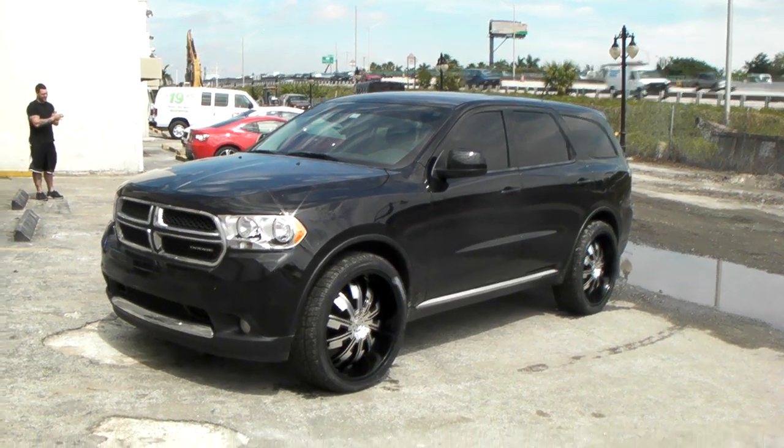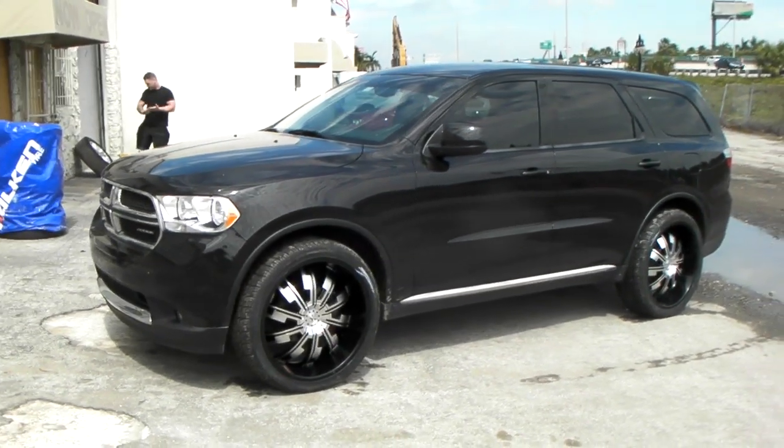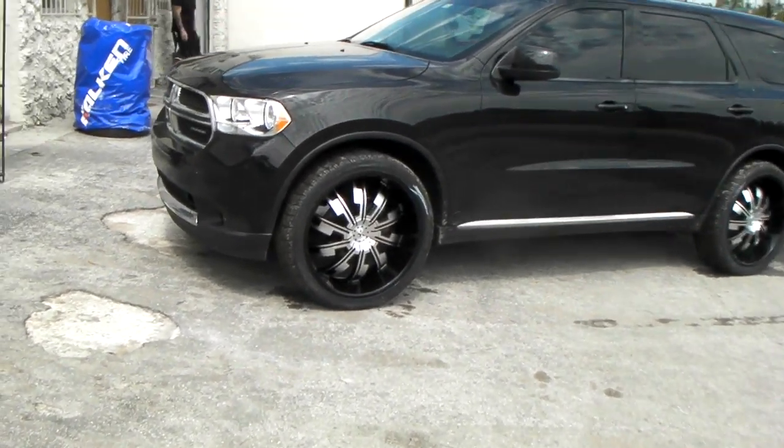This is your boy KB from Dubs and Tires TV at dubsandtires.com — tires, wheels and more shipped to your door. Right now we're looking at a 2012 Dodge Durango with the Star wheel Cyphers at 24 inch.